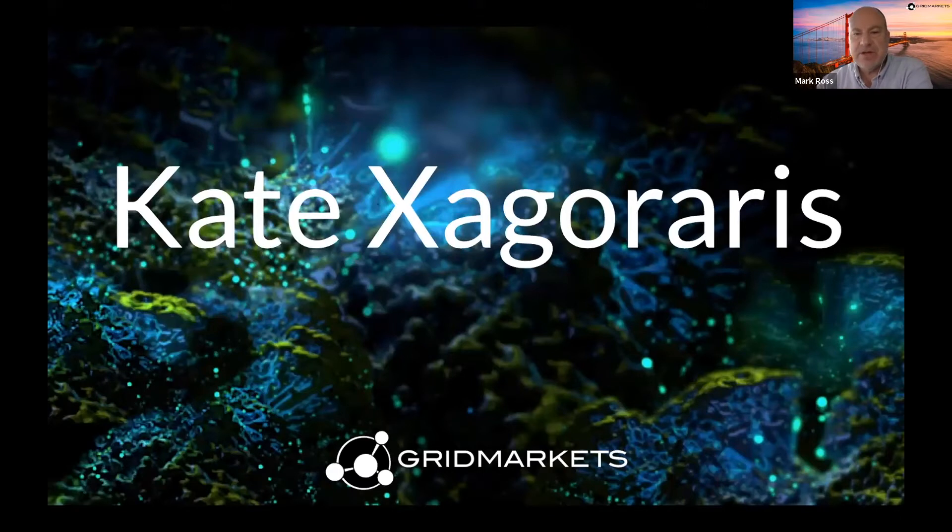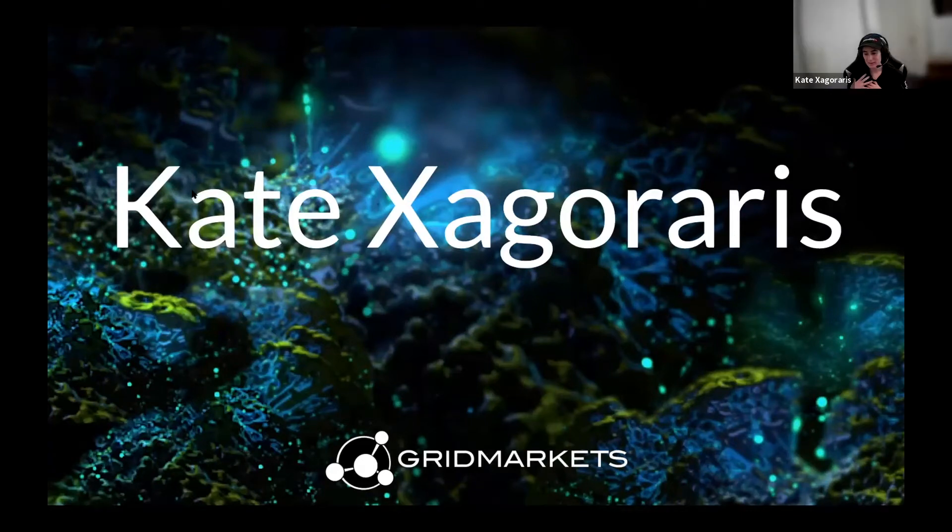My name is Kate Segars. I work as an effects artist at Mr. X in Toronto, and I've been in the effects industry for close to three years. I've worked with Houdini for just over four years, and I graduated from Humber College in Toronto in 2019 from their 3D animation program.